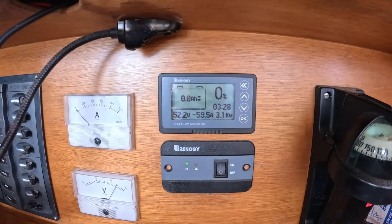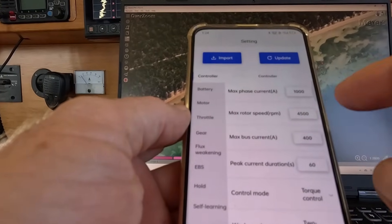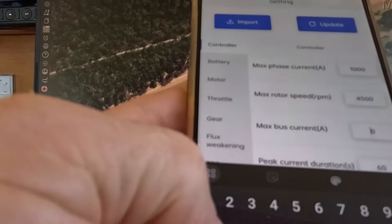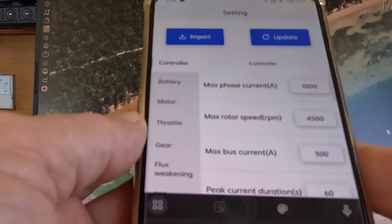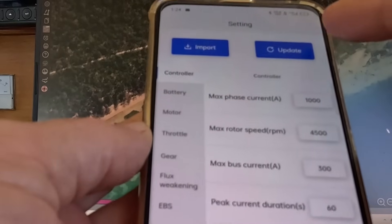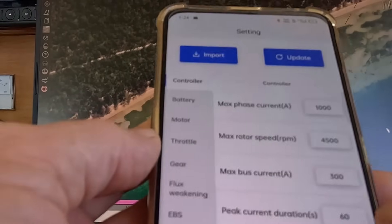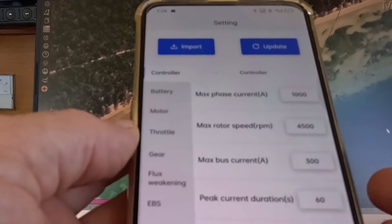Looking at the settings, I could see the controller would allow up to 400 amps, but the BMS could only supply 300. So I have reset this using the EZ-Tune app, which is very handy, simple, and full of many adjustments. I set the peak power to 15 kilowatts, put the number in, hit update — the engine clicks, and it says setting succeeded. That's how easy it is to adjust the motor via your phone.